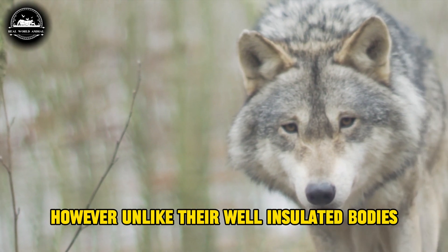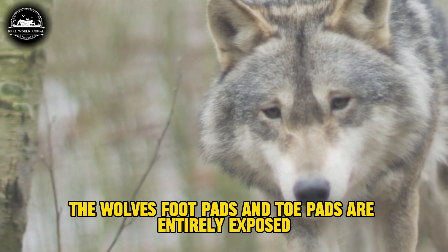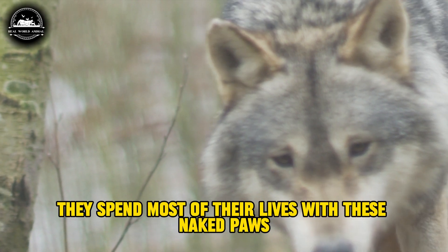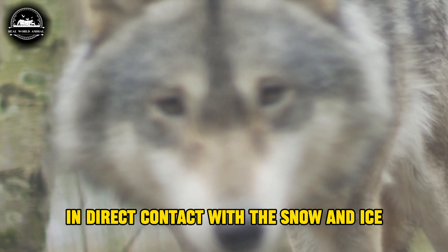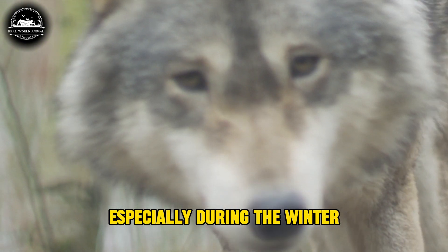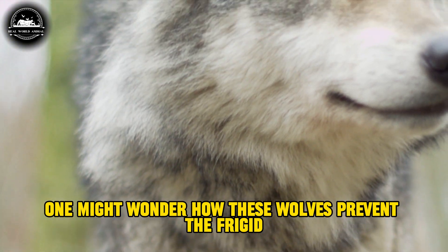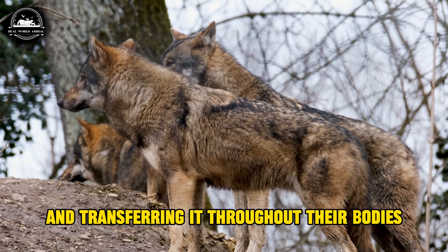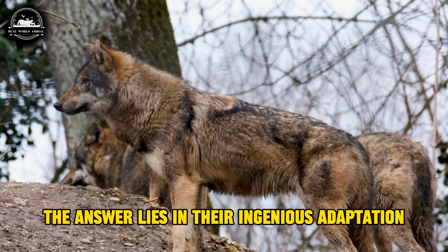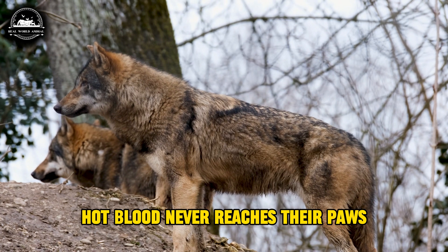However, unlike their well-insulated bodies, the wolves' footpads and toe pads are entirely exposed. They spend most of their lives with these naked paws in direct contact with the snow and ice, especially during the winter. One might wonder how these wolves prevent the frigid ground from sapping warmth from their exposed feet and transferring it throughout their bodies. The answer lies in their ingenious adaptation: hot blood never reaches their paws.